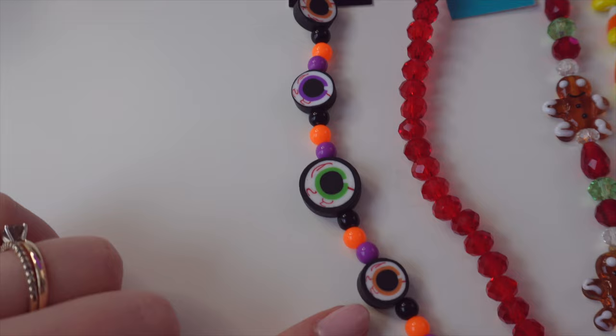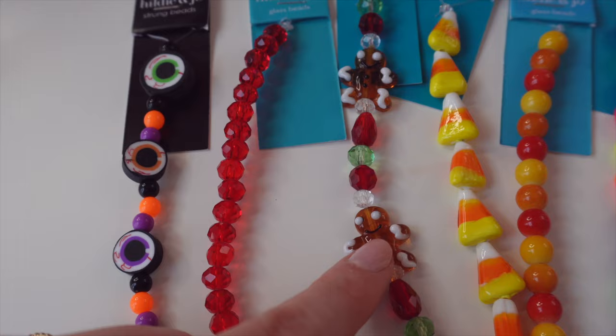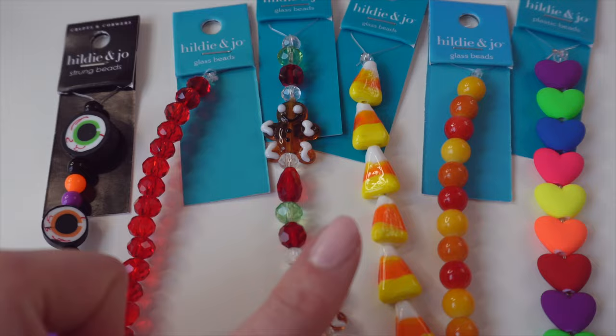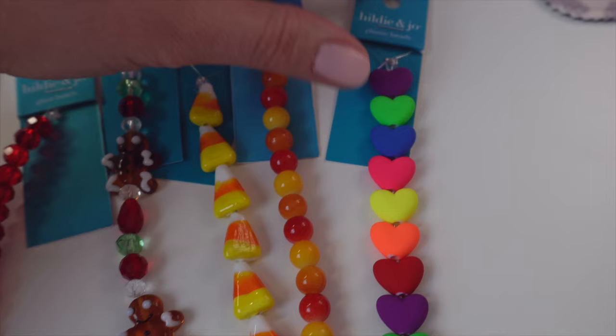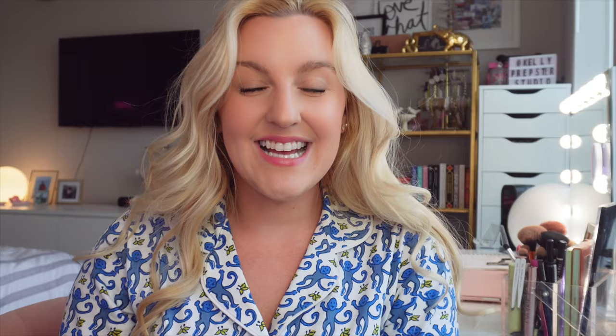The first one is this really creepy cool eyeball one for Halloween. Then I got these cute crystal ones that are red — I thought these would be really pretty with Christmas, and especially these little gingerbread guys. These are glass beads; I love working with glass beads. I also have this super cute candy corn one which I was thinking about getting last time and passed it up. Then I thought this one would look really cute with the candy corn but also for fall. And I know this isn't super fall, but I'm obsessed with how colorful and bright these are — they're super neon!